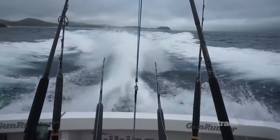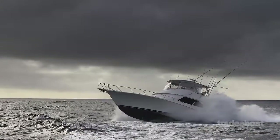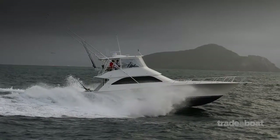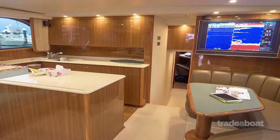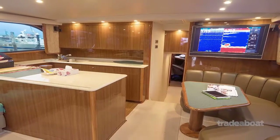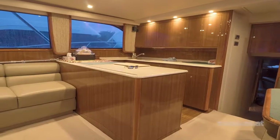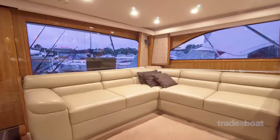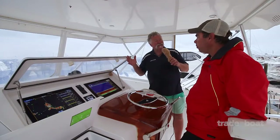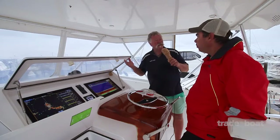Beautiful stuff. It's a lovely boat, obviously the big Viking, and I've got to say I'm very impressed. Why did you buy the boat? What really impressed you about the boat? Oh, just the finish of the boat, John. Sea handling capability. It truly is a fishing boat, not a cruising boat. Even the internal layout - it's beautifully presented. It's got lovely polished timber trim, lovely leather upholstery, but we've actually got the facility down there to sleep six people, which is what you really need in a fishing boat to get the full crew on board.